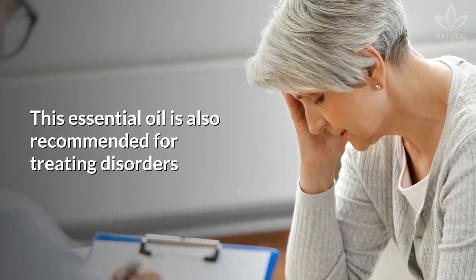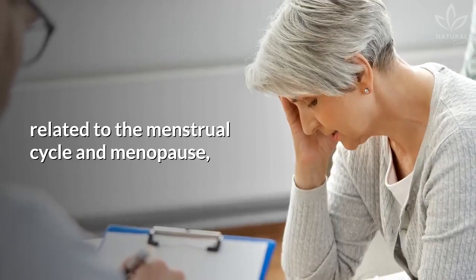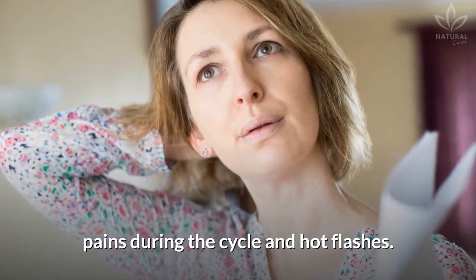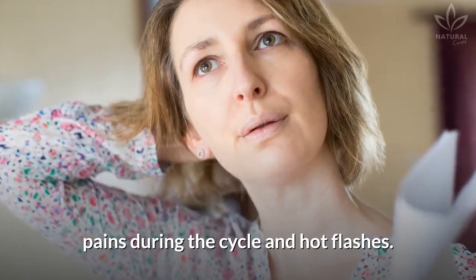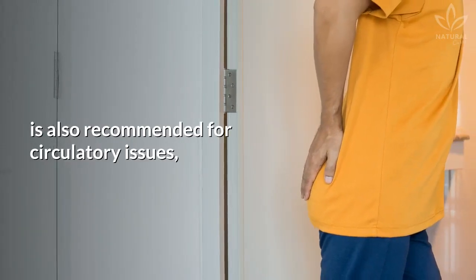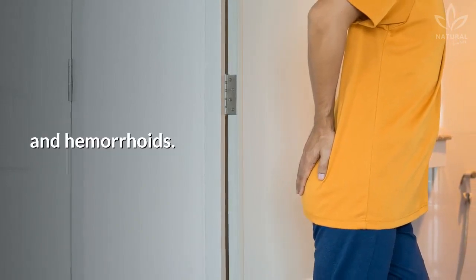This essential oil is also recommended for treating disorders related to the menstrual cycle and menopause, such as premenstrual syndrome, pains during the cycle, and hot flashes. Besides that, clary sage essential oil is also recommended for circulatory issues and hemorrhoids.